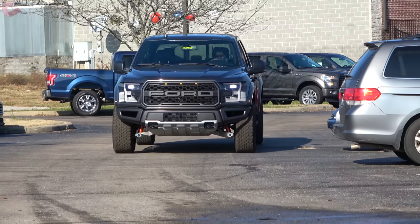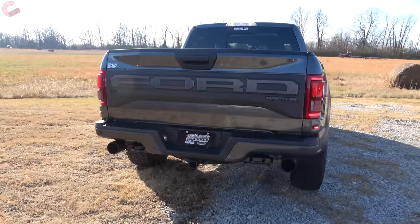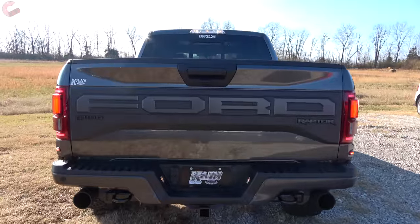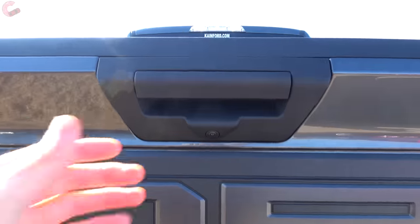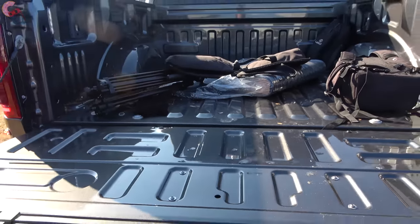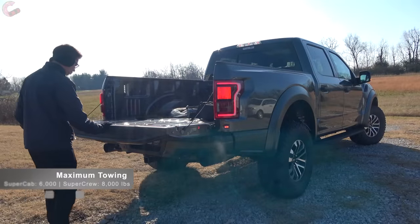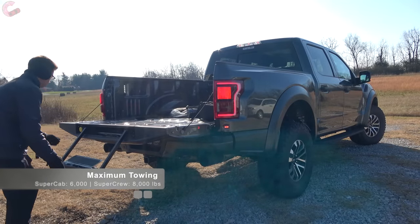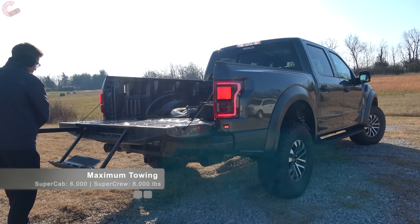All models get automatic emergency braking with pedestrian detection and auto high beam headlights. The last thing to cover on the outside is the tailgate — on the 802A it will be remote releasing with easy lowering, whereas this one is not. In addition to the regular LED lighting and accessory hooks, our model has the optional tailgate step to make getting in super easy.